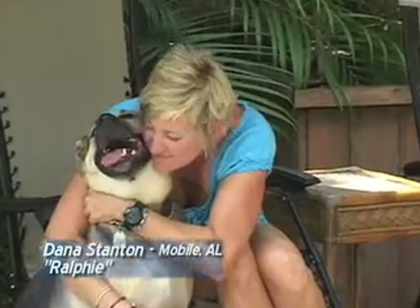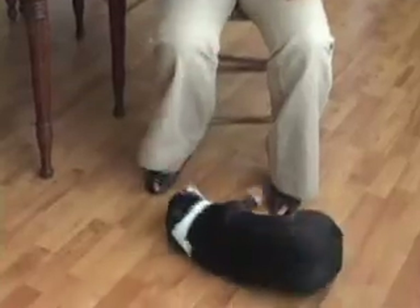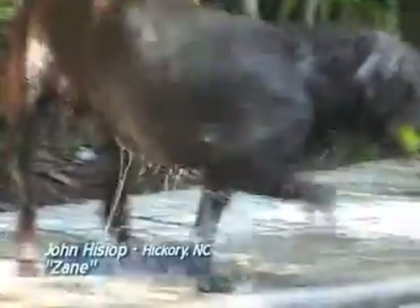Saves me a lot of time and it makes Ralphie happy too. With Cool Dog, he laps it right up in his food and enjoys every minute of it. She has some stiff joints, she has a little trouble once in a while getting around, but since I've introduced it to her, she's more lively. Started giving Cool Dog to Zane — he seemed to feel a lot better after the runs we'd take.